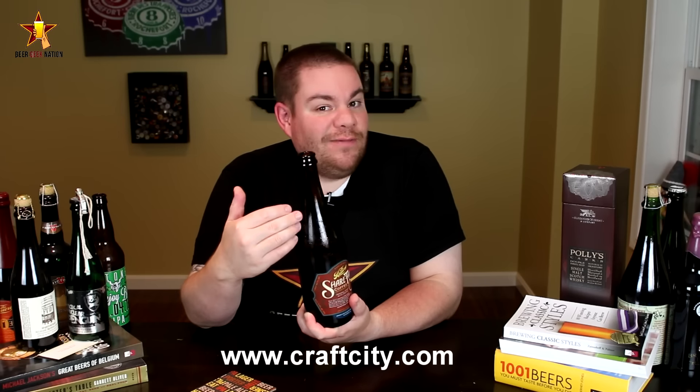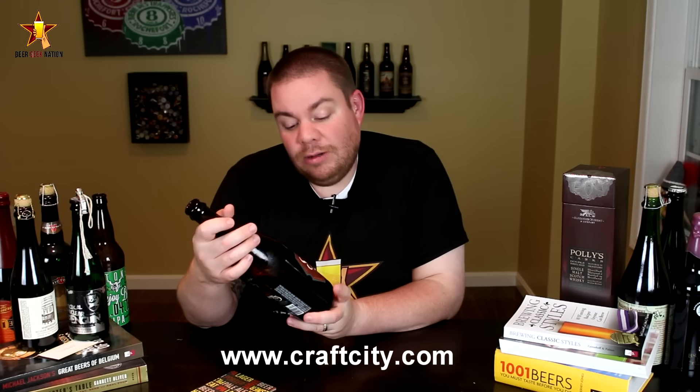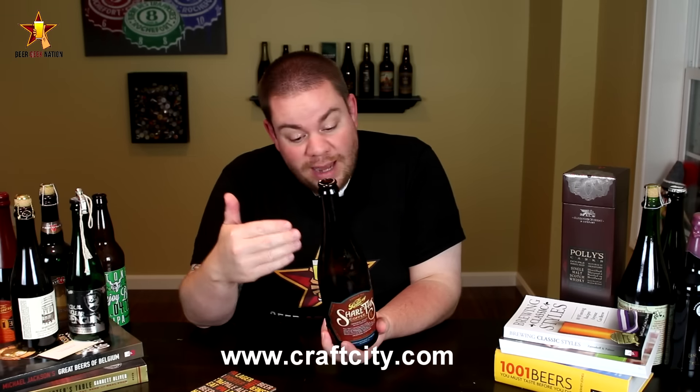Get to drink a great imperial stout from the brewery, coming in at 11.9% alcohol by volume with some great coffee added to it. Sounds like a win-win to me. I picked this one up at CraftCity.com — you can go there, order it, and have it shipped directly to you if that's something you'd like to do.